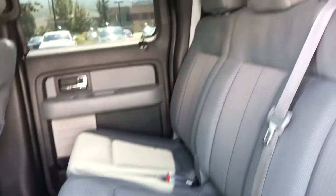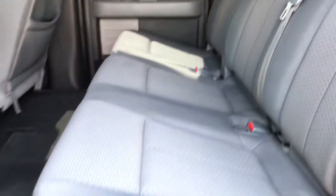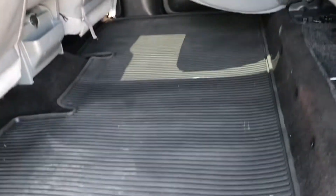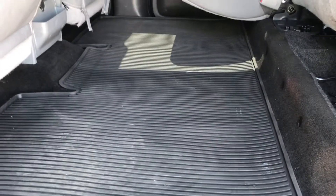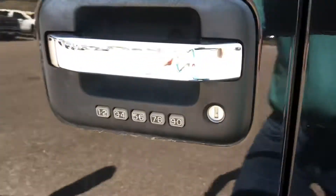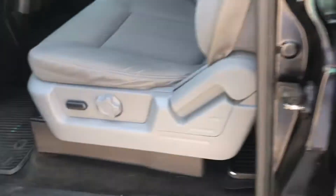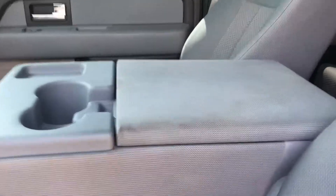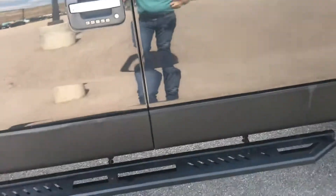Guys, very nice condition inside. This is an XLT — we get the tightly woven cloth seats. Very easy to fold these up, and there's a nice set of all-weather floor mats in here as well. Keyless entry. Power seat here, and then you've got that three-position seating where you can fold that console back up and get room for a third person.